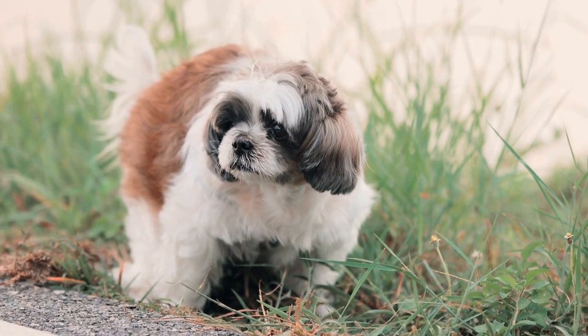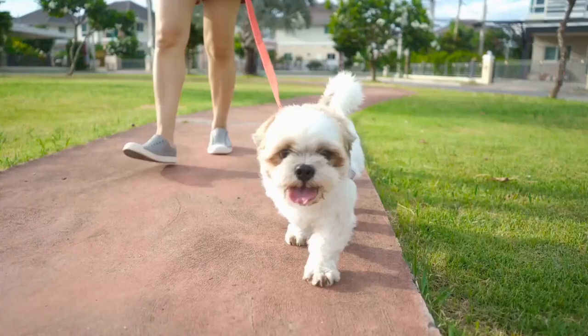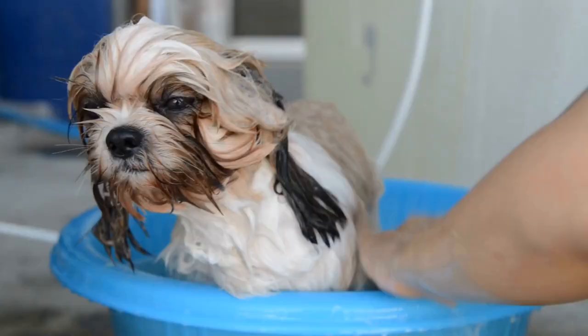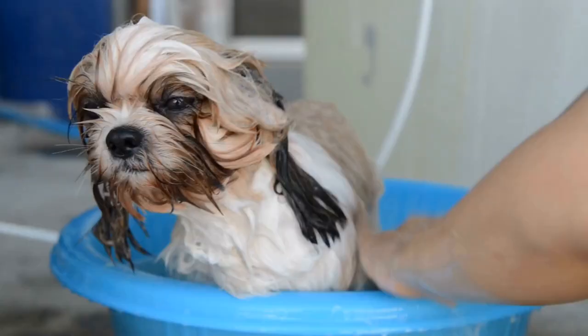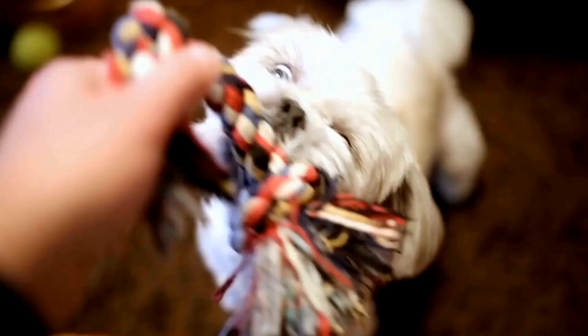The popularity of Shih Tzu artistry extends beyond the art world. Dog owners and enthusiasts alike appreciate the ability of these artworks to capture the beauty and essence of their beloved pets. The artwork serves as a testament to the love and admiration people have for these furry companions, and many Shih Tzu owners proudly display these pieces in their homes.